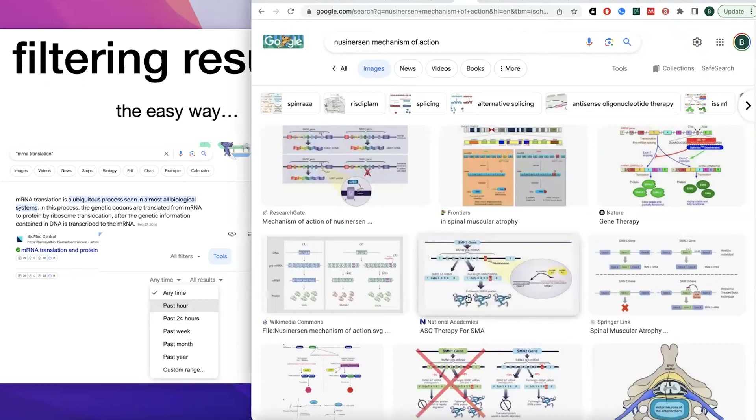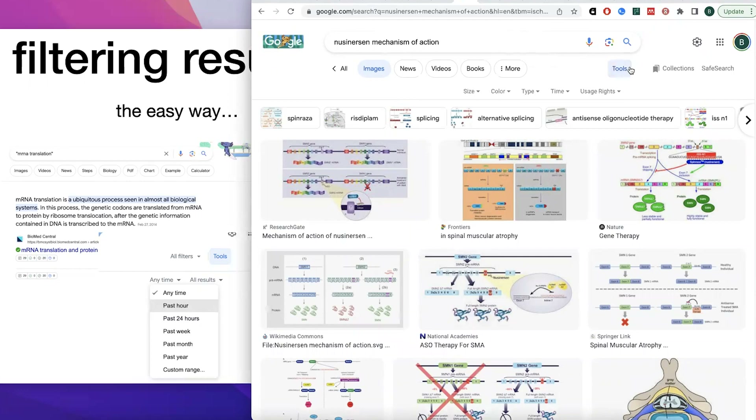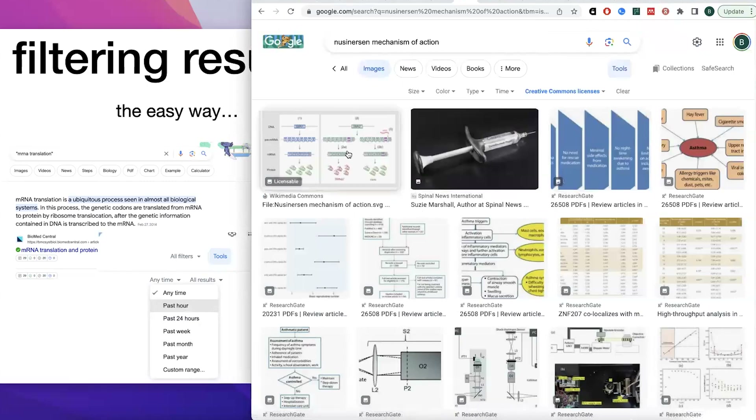In the images tab, you can go to Tools and filter by image size, color, type, time updated, or usage rights. So if you want to find a figure you can actually use in a presentation, you can look for ones with Creative Commons licenses. Also check out Wikimedia Commons if you're looking for images that are fair to use — some will require you to cite the source and others won't, but it can be a great resource.